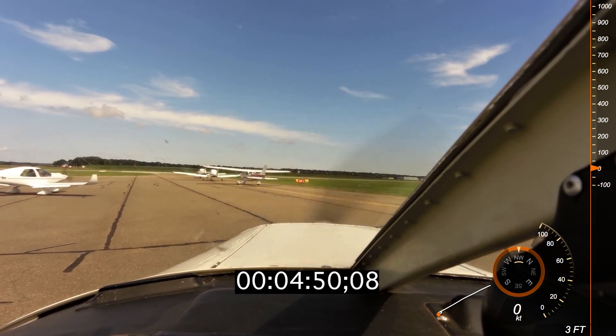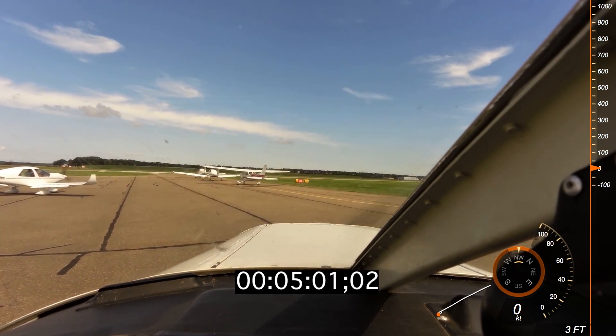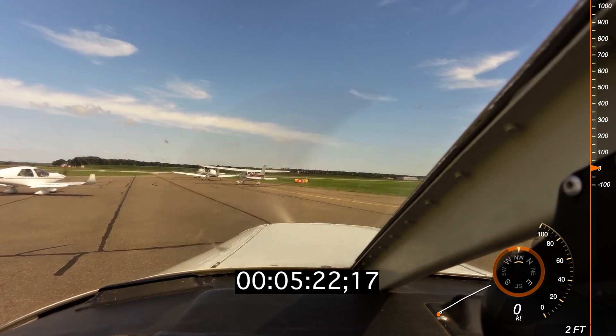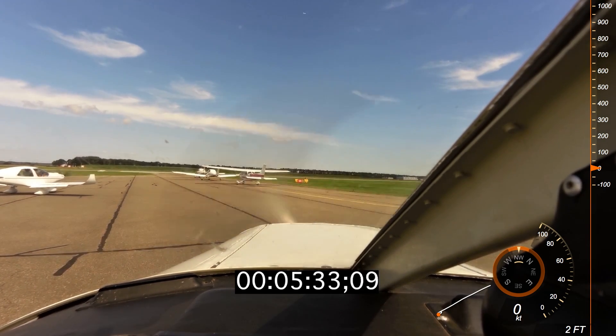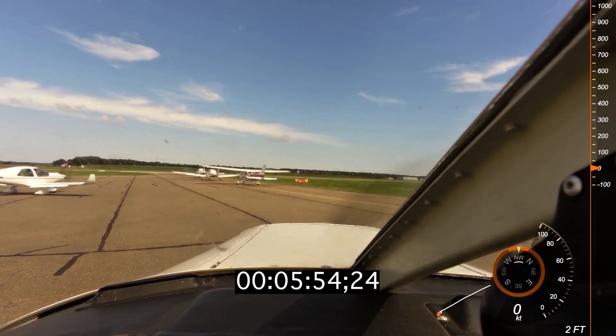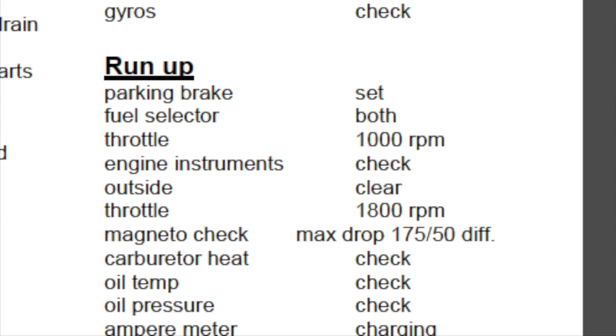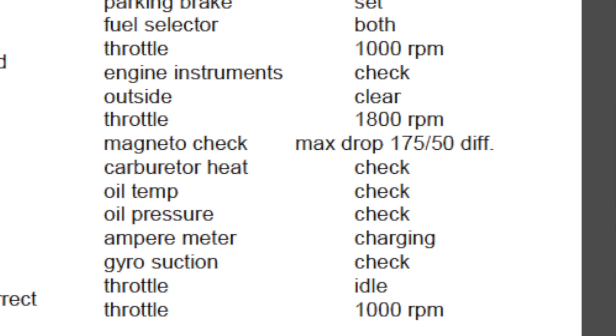I'm used to taking off within 5 minutes after the run-up, but today everybody wanted to fly at the same time. Combined with the busy circuit area, we were stuck in traffic for at least 15 minutes. Our checklist tells us to keep the engine running at 1000 RPM minimum and says nothing about leaning when on the ground for a prolonged period of time.